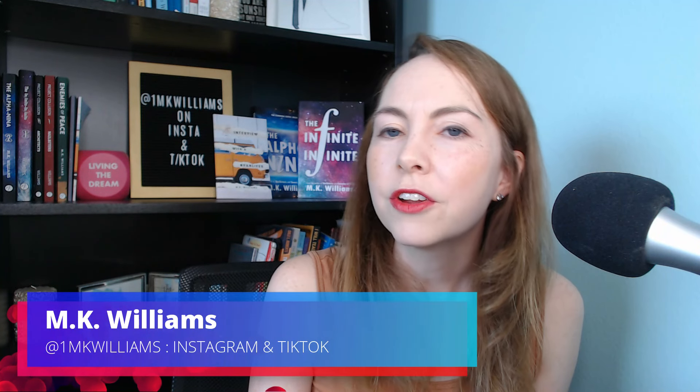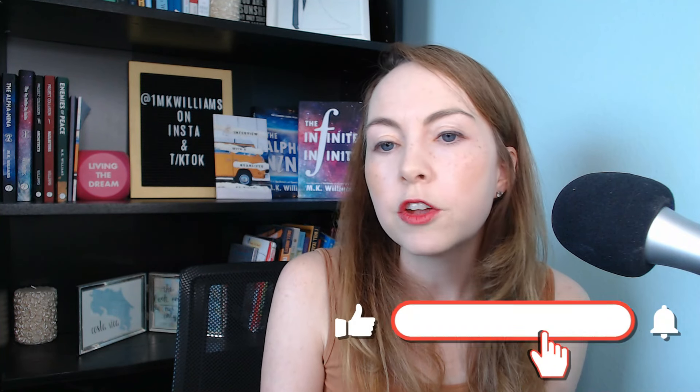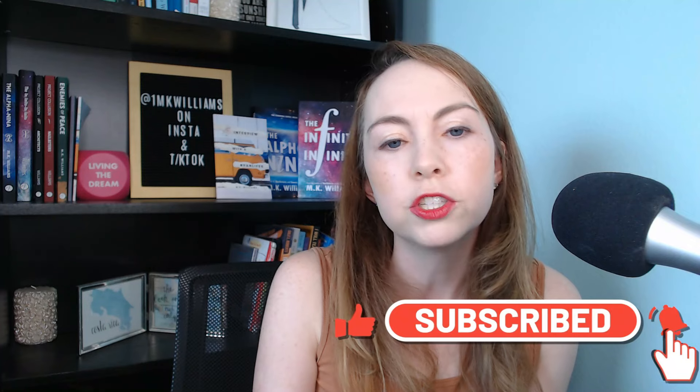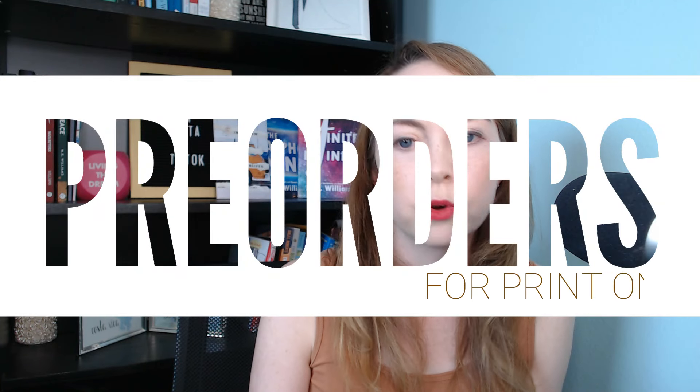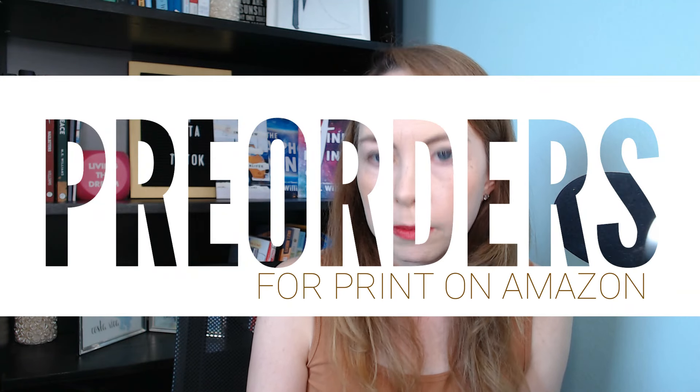Hi, I'm MK Williams. I'm an author and I love sharing my insights about all things books and publishing with you. Before I get into the details about today's topic, don't forget to subscribe. You'll be notified every week as I release new videos about publishing, making it as a clear author, and now being a mompreneur. So today we're going to talk about the murky, muddy world of setting up a pre-order for your book when you are self-publishing.